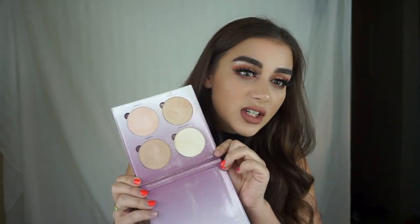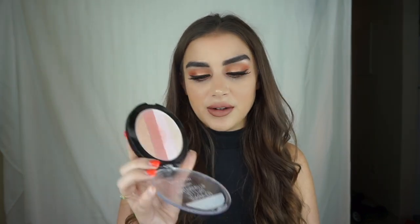Highlight palettes I could do without: the Anastasia Sugar Glow Kit — it's just whatever, kind of more chunky. And the Wet n Wild Mega Glow Illuminating Palette — luckily it was cheap because this is just trash. I never use it. It's just garbage.